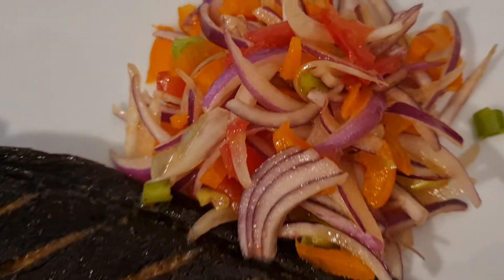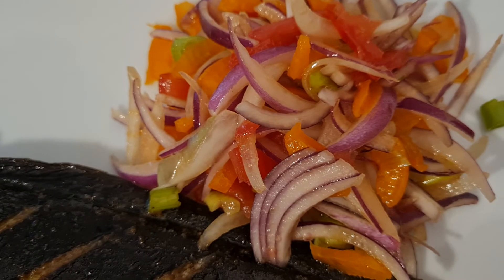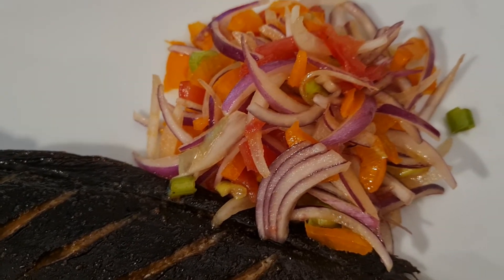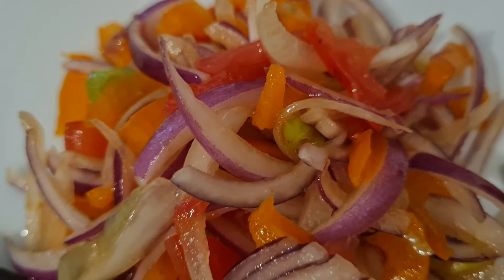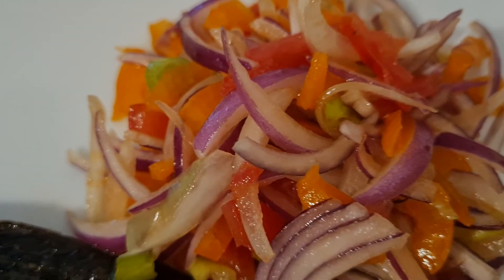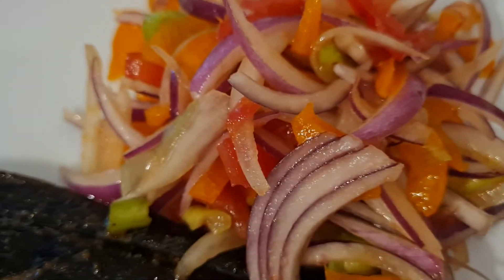By the side I've got some vegetables — onion, bell pepper, and parsley — chopped and mixed with a little bit of olive oil and a little bit of vinegar. That's it. It tastes really nice as well.